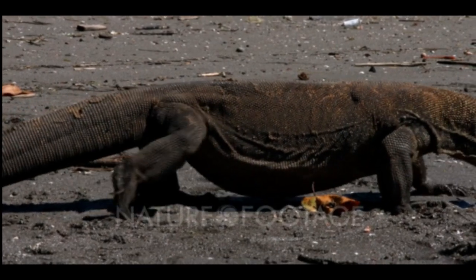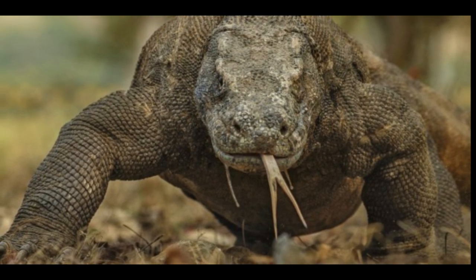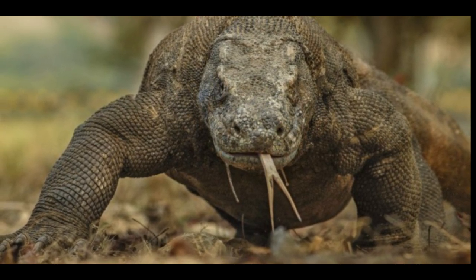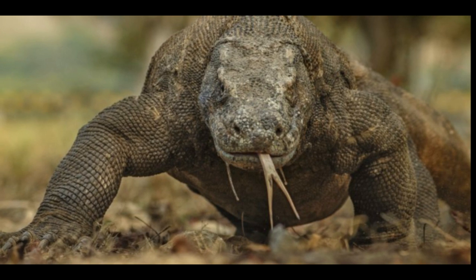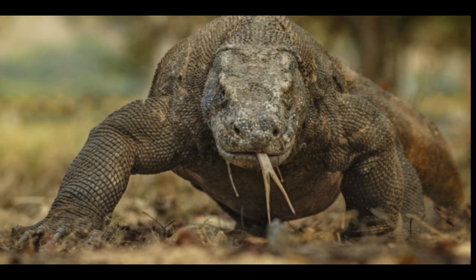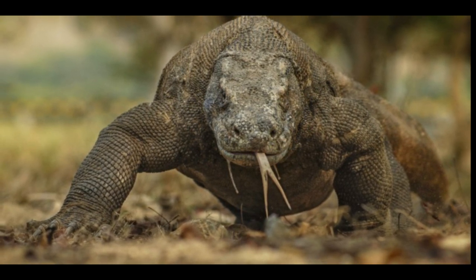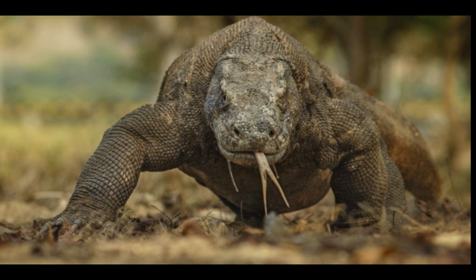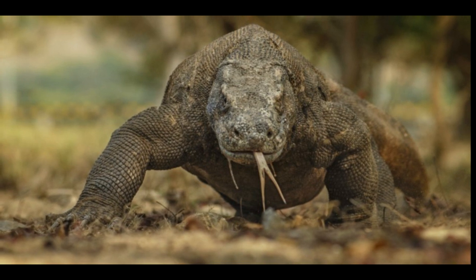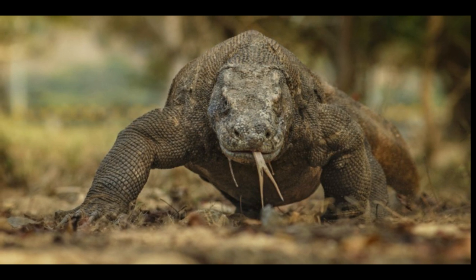Tip 6: Do a zigzag run. If an aggressive dragon runs after you, do your best to outrun it. Komodo dragons can run up to 13 miles per hour, but the good news is they cannot run that fast for long. So the key is to keep running. Komodo dragons only run in a straight pattern, and changing directions is challenging for them. Doing a zigzag run back and forth will make it hard for them to chase you and stop them.